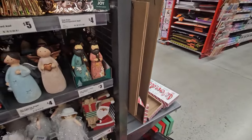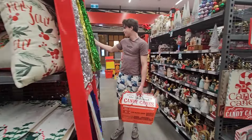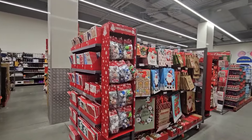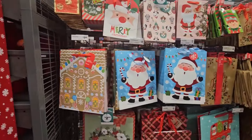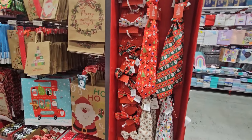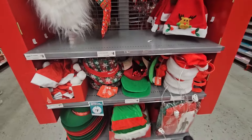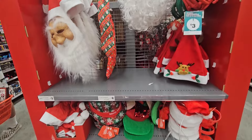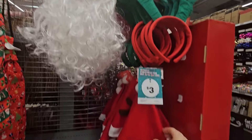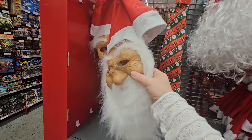Right, do we have anything else? It's mainly just Halloween, apart from down here where they've got gift bags, wrapping paper, and stuff like that. And some ties and bow ties. Then boxes and cards and things. And little elf hats and a Santa beard with glasses. And then a little hat. And the scariest Santa Claus mask I think I've ever seen.